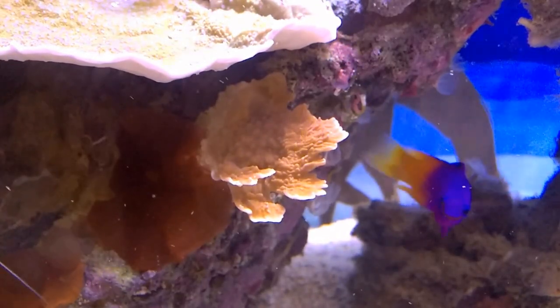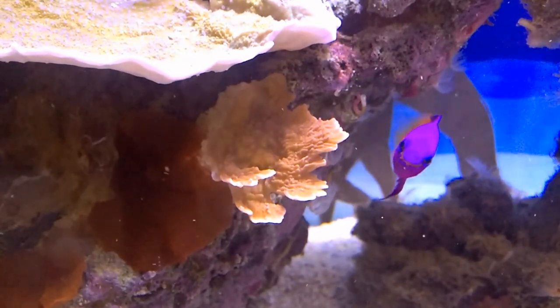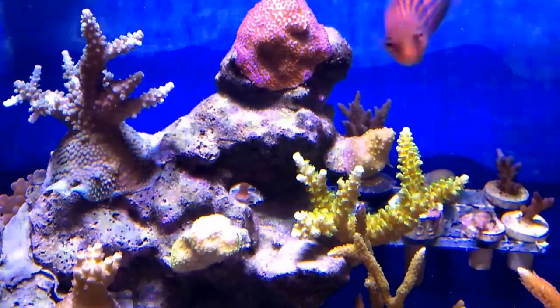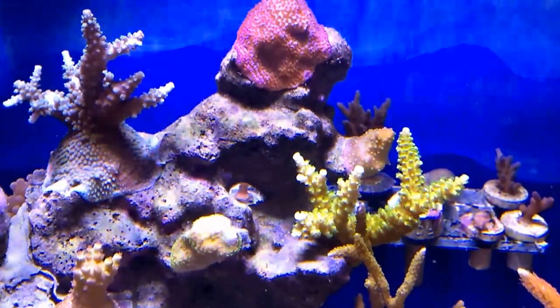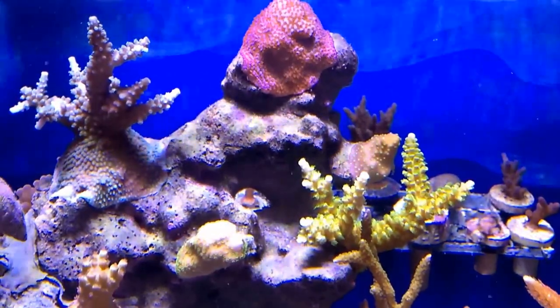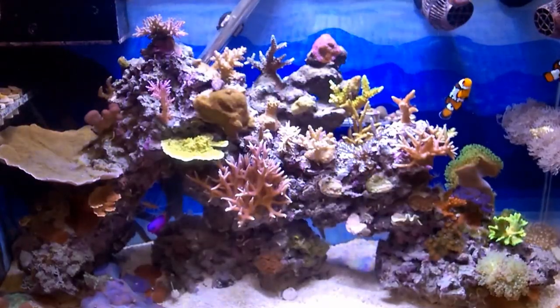I have a small red Montipora capricornis just starting to branch out in three mini branches — it's looking good. On this shelf, everything's spreading well. The Superman Montipora is spreading a lot. One of the corals is getting a little too much light, I think.